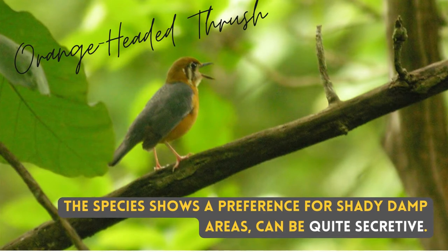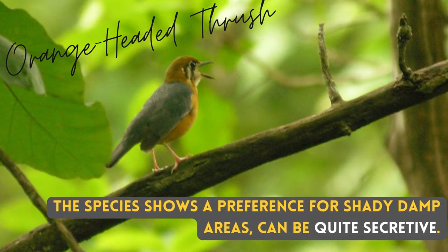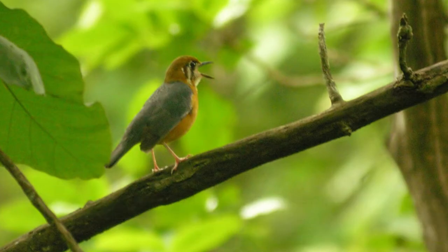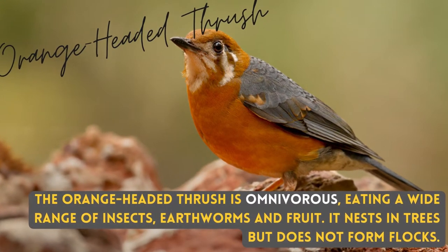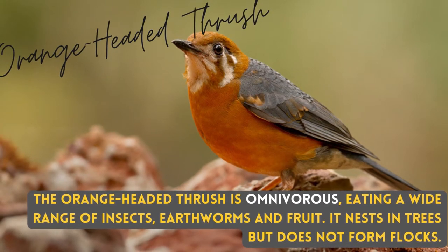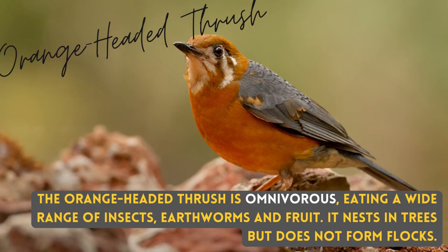The species shows a preference for shady, damp areas and can be quite secretive. The Orange-Headed Thrush is omnivorous, eating a wide range of insects, earthworms and fruit. It nests in trees but does not form flocks.